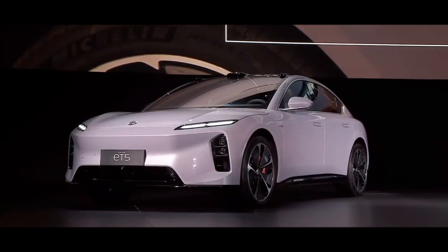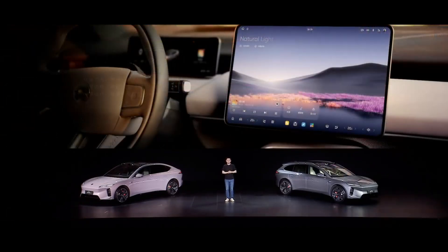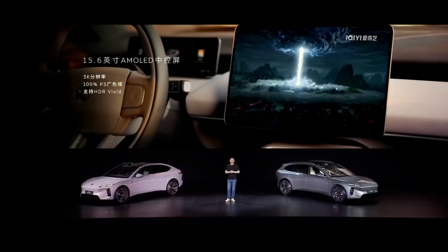If exterior design demonstrates NIO's aesthetic prowess, then the upgrades in cabin technology fully showcase the leading edge of Chinese tech companies in smart innovation. The most jaw-dropping feature is the innovation in their horizontal screen design. The 15.6-inch rectangular rounded screen, with a thickness of just 5.5 millimeters at its thinnest point and a screen-to-body ratio of 91%, is even larger than the latest iPad Pro. But the technical highlight isn't just the size — it's the industry-first physical large rounded corner cutting technology. Achieving a perfect match between the physical rounded corners of the screen and the UI interface requires breakthroughs in both hardware manufacturing and software algorithms. This deep integration of hardware and software is precisely the core competitive advantage of Chinese tech companies.